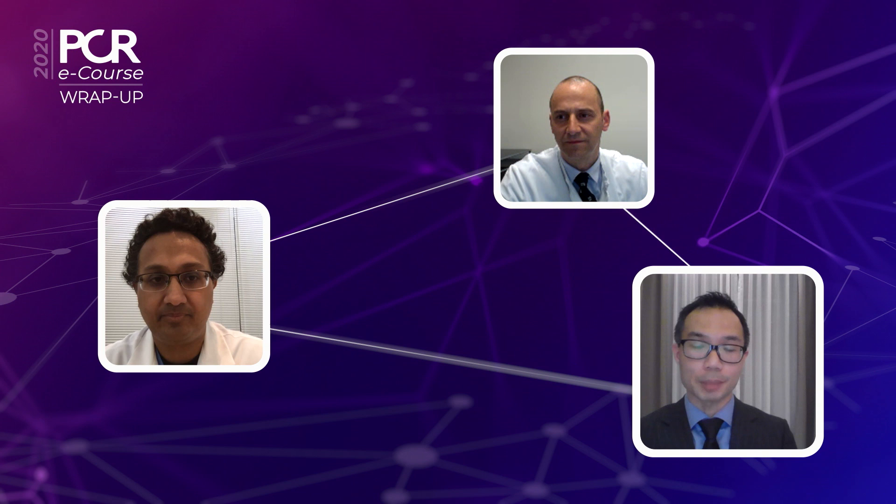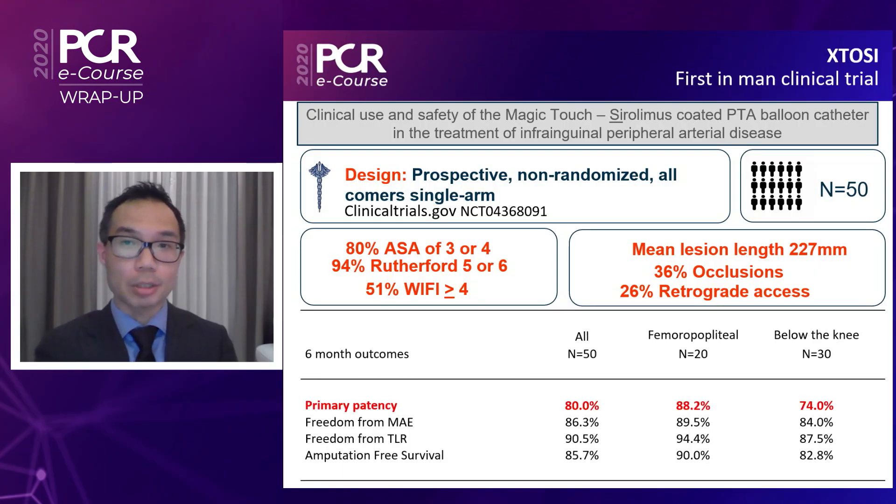The key primary endpoint was six-month primary patency. For the entire cohort, the six-month primary patency was about 80%. For femoral popliteal lesions, the six-month primary patency was 88%. When you compare this with the major paclitaxel-coated balloons and the major randomized control trials, this was comparable.